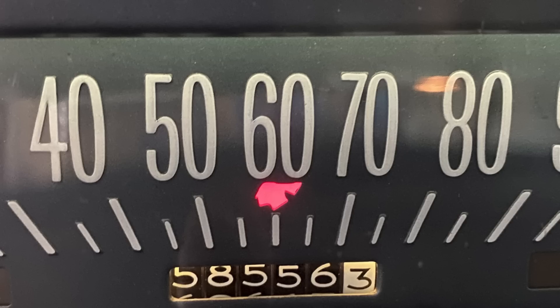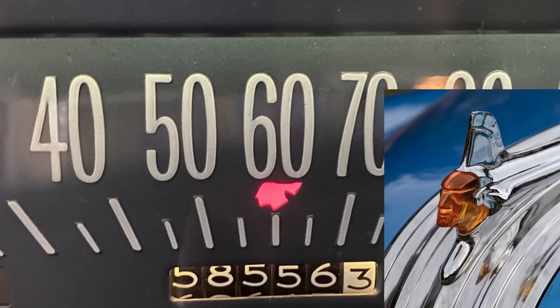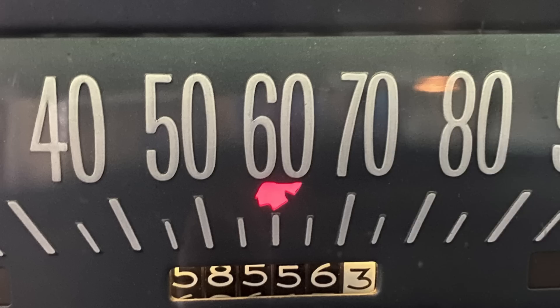Another beautiful interior detail is the Chief Pontiac backlit emblem, seen here illuminated in red underneath the 60 mph marker on the speedometer. It was a throwback to earlier 1950s Pontiacs that had a Chief Pontiac illuminated hood ornament, long since gone. This emblem continued through the mid-1960s and was finally replaced by a simple dot indicator when GM introduced the new full-size lineup in 1971. 1970 was the last year the Chief Pontiac appeared on Pontiac speedometers.